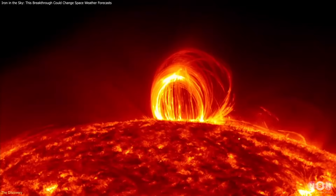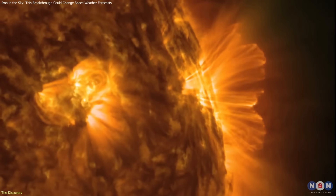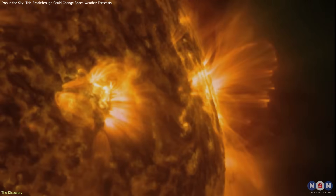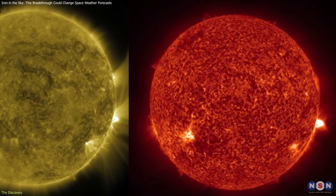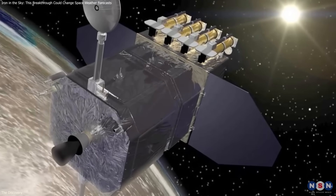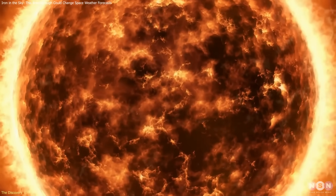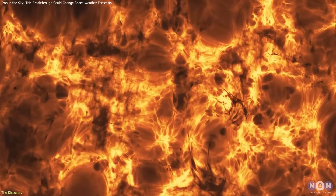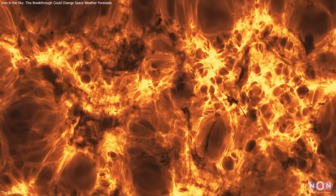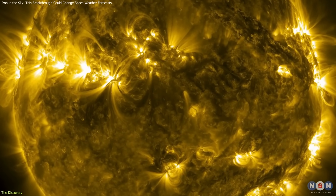Coronal rain is a striking solar phenomenon. After major flares, streams of cooler plasma cascade down from the corona to the lower layers of the sun's atmosphere. This has been observed in ultraviolet and extreme ultraviolet wavelengths through instruments like the Solar Dynamics Observatory. The puzzle was never about what was happening — it was about how fast. Plasma in the corona can exceed a million degrees Celsius, and classical models predicted it should take hours or even days to cool. Instead, telescopes consistently showed condensation forming in minutes, exposing a critical gap in our understanding.